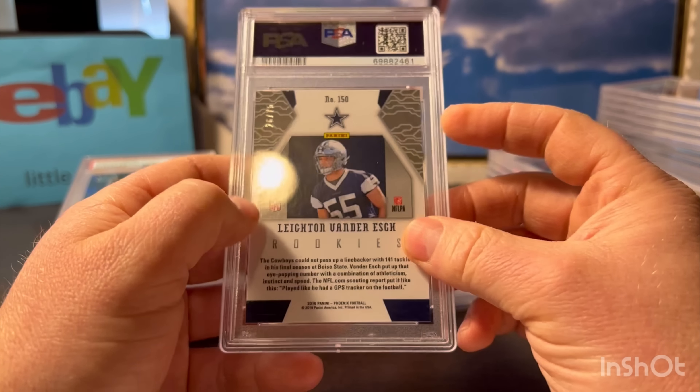Here's the Leighton Van Der Esch - he's having a good year for the Cowboys. This is his rookie from 2018 Phoenix, the yellow version numbered out of 75. Just a good-looking card - gem 10.